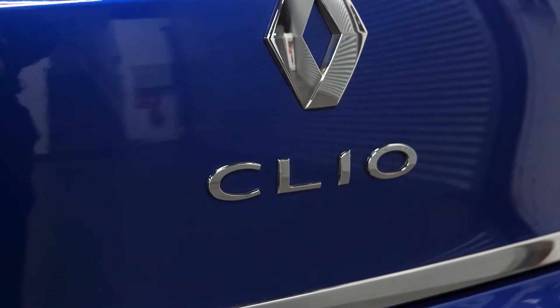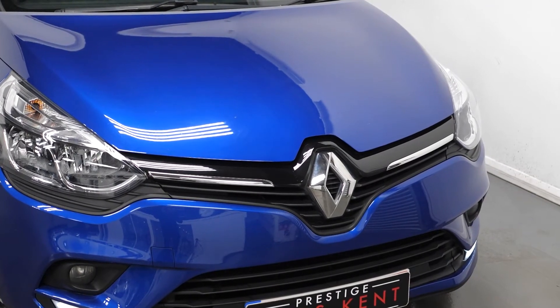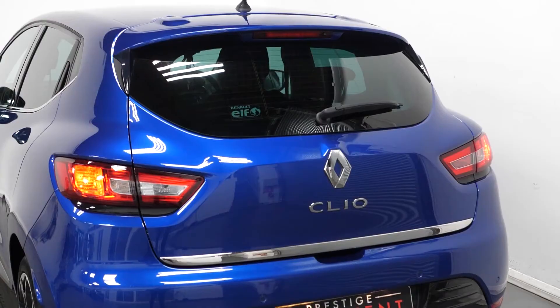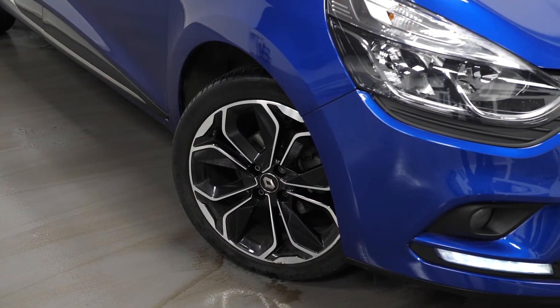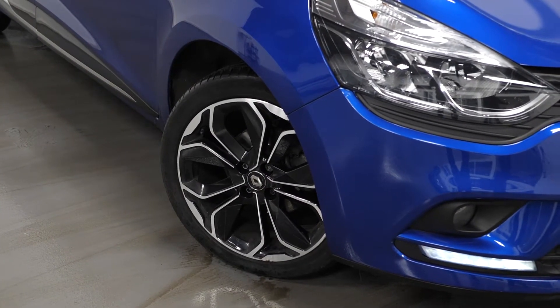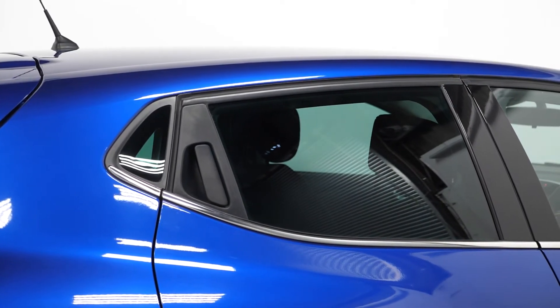To start off with, we're going to talk about some optional exterior features. As you can see, this car is finished in iron blue paint and there's the iconic specification. Now, this being an iconic specification, this gets you 17 inch black alloy wheels and extra tinted rear windows.